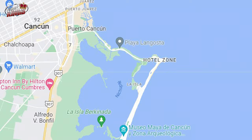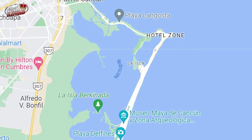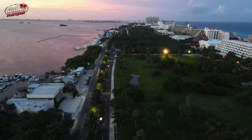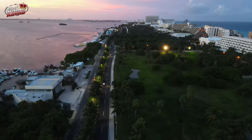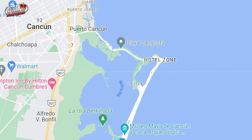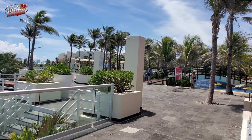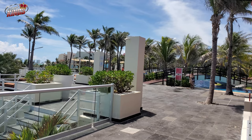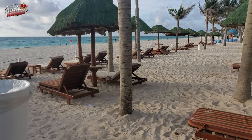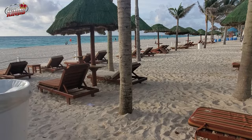Within the Cancun Hotel Zone, there are three main areas. The North is a quieter and more secluded area with fewer hotels and more private beaches. The Center is the busiest and most popular area, with many hotels, restaurants, and shops. The South is the newest and most upscale area, with luxury hotels and high-end shopping.